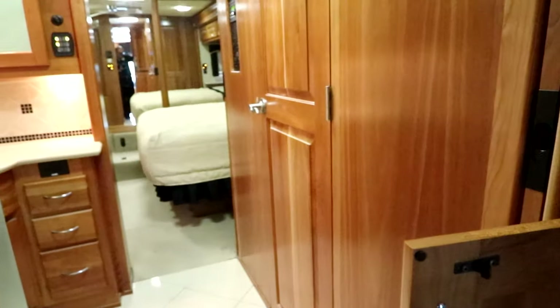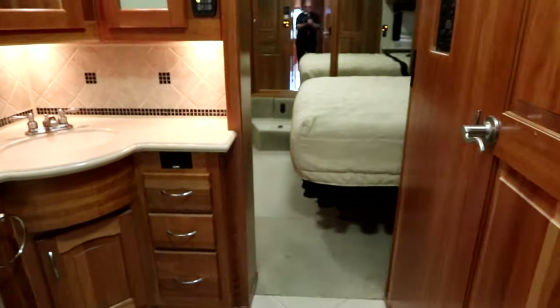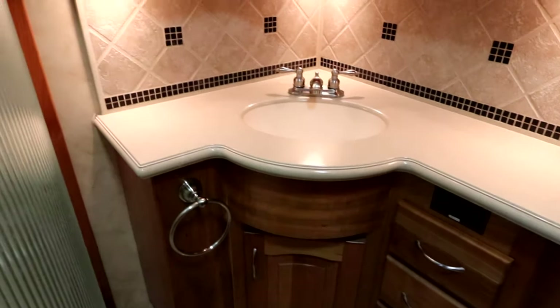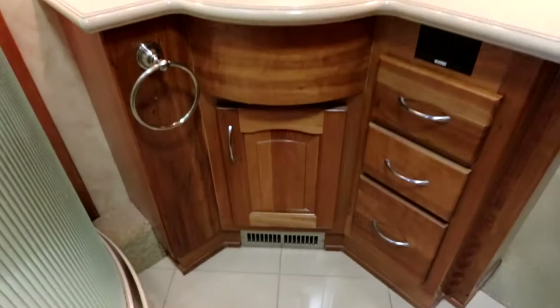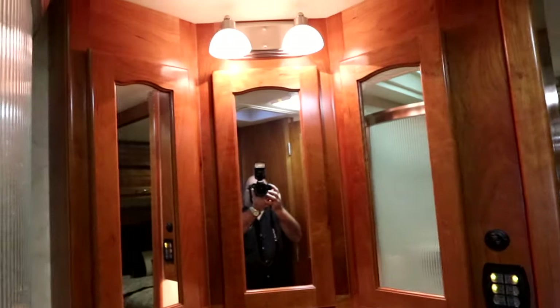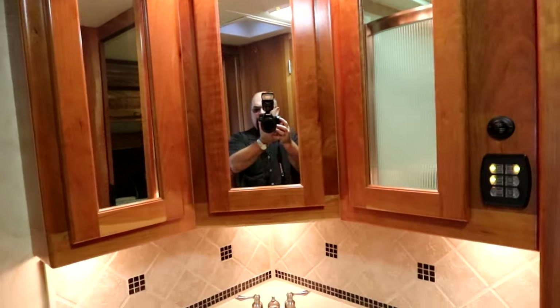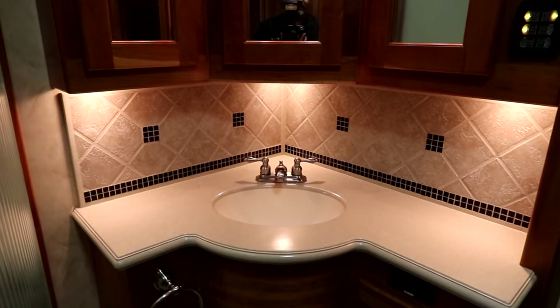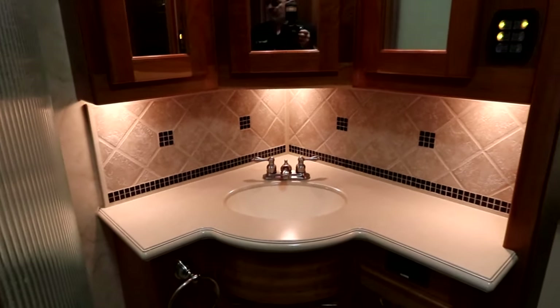Let's make our way back into the bathroom. Now this is a split bath design, very popular in 2008, and I'll explain why. You'll notice you have really good countertop space, good storage below, and look at the size of that medicine cabinet — just absolutely huge. So you have great space to put out the items that you need — shavers, powered toothbrush, those type of items. Then we have a nice big corner shower, full fiberglass surround with a skylight above to let natural light in, and really gives you a lot of room for showering.